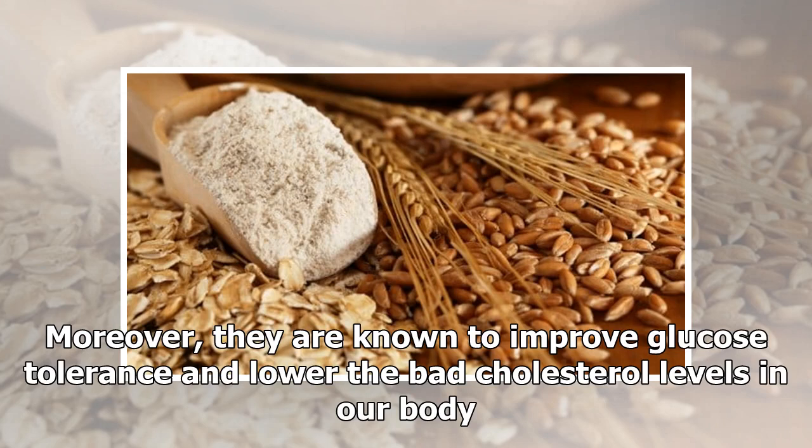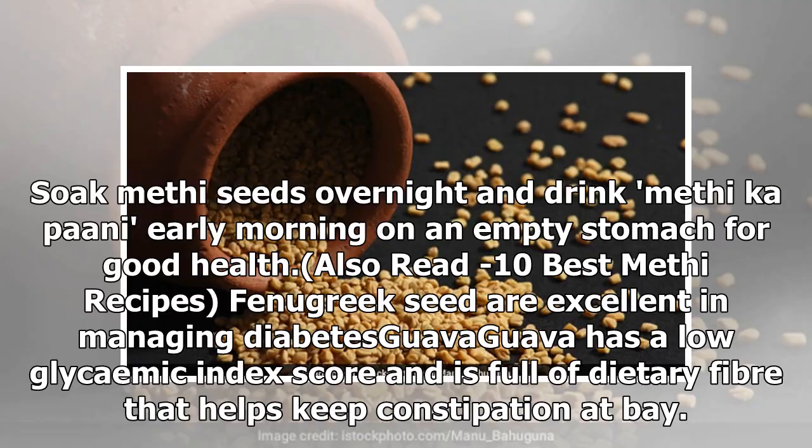Moreover, they are known to improve glucose tolerance and lower the bad cholesterol levels in our body. Soak methi seeds overnight and drink methi paani early morning on an empty stomach for good health.